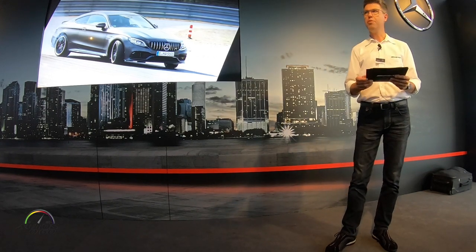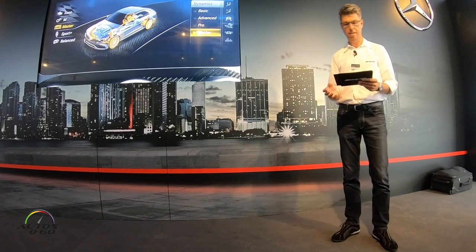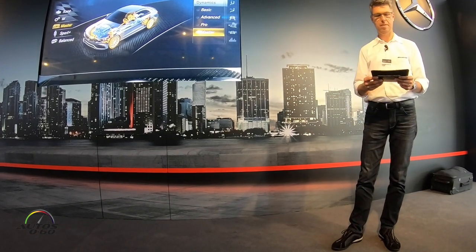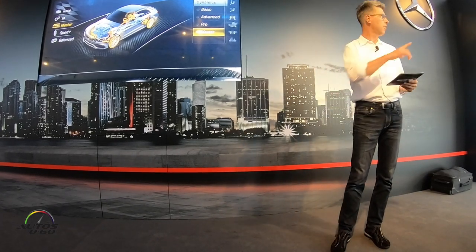The different characteristics of AMG Dynamics are called Basic, Advanced, Pro, and Master. You can see what this involves in detail at our exhibit.